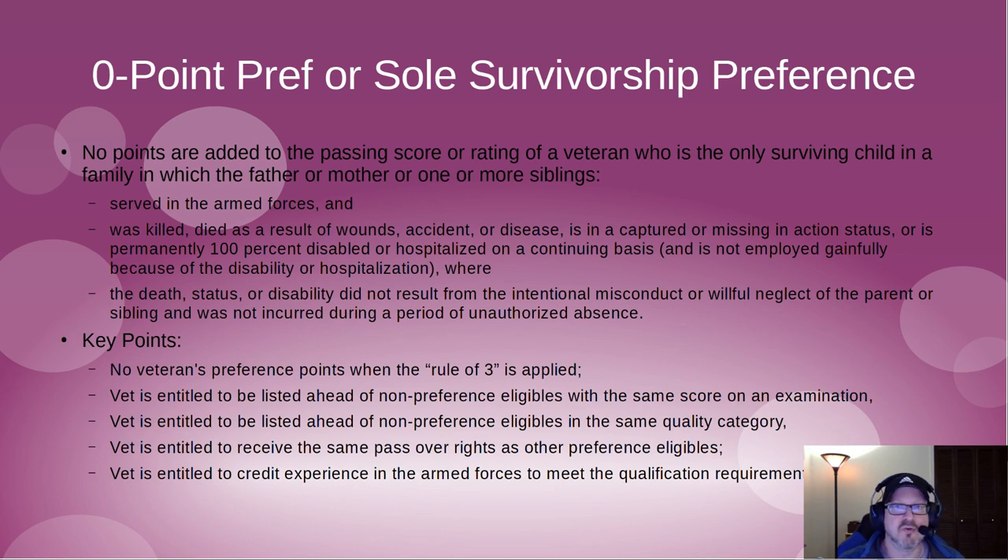Most veterans watching this video would not use sole survivorship preference. You can still be a veteran and have the benefit of applying to numerous jobs that other people cannot apply for. Importantly, with sole survivorship or zero-point preference, there are no preference points when the Rule of Three is applied.